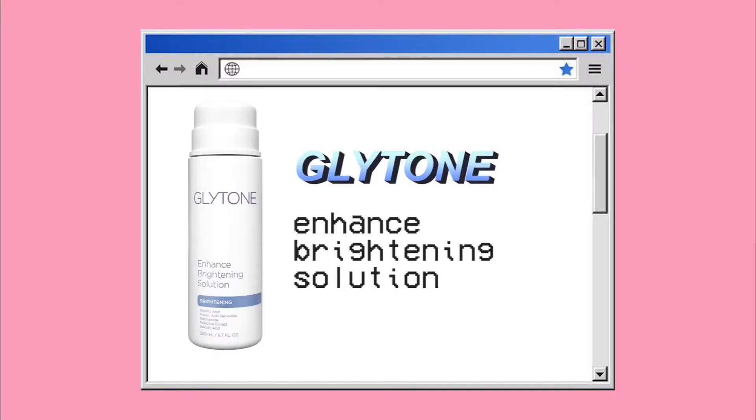I'm going to start off with this Glytone Enhanced Brightening Solution — technically another word for a toner. I've been looking for a really good toner for dark spots. Whenever I get a pimple, my issue is that once the pimple heals it leaves a little red dot on my face. A bunch of red dots accumulate, and even though I can kind of get away with it because I have freckles, it does bother me — especially being in the modeling world.